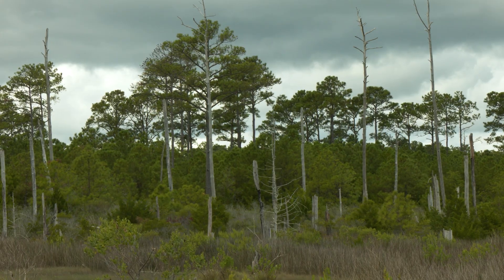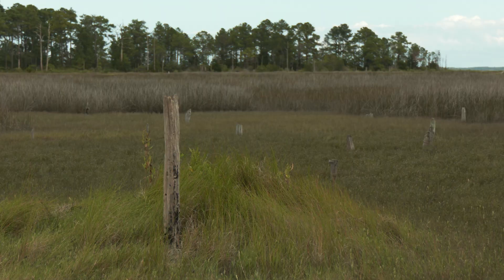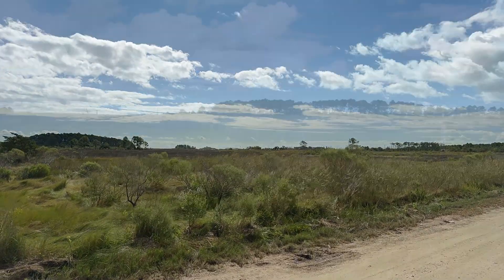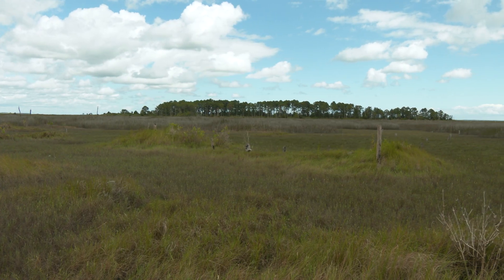It happens just slow enough that it's hard to recognize. We've always had dead trees at the edge of marshes — that's nothing new — but it's happening faster and faster and you lose a few trees every year. And before you know it, what used to be dry land one or two generations ago has now converted to wetlands.